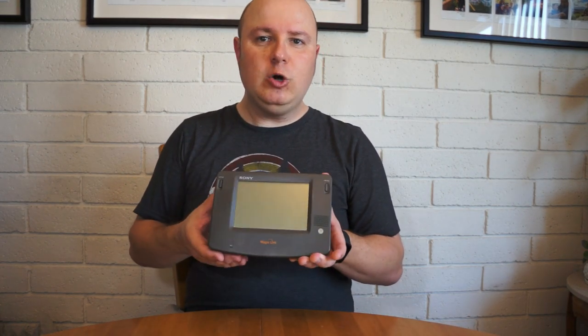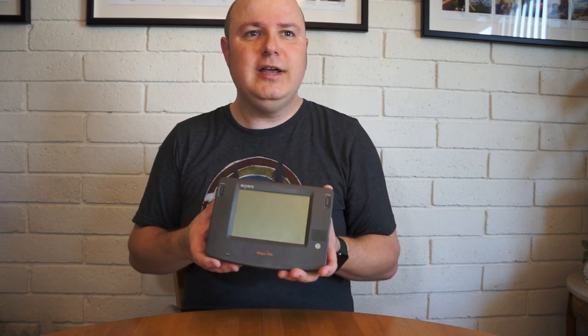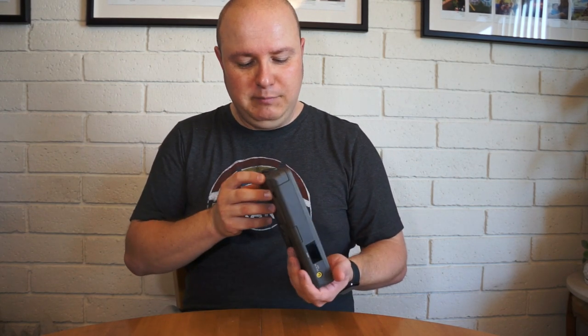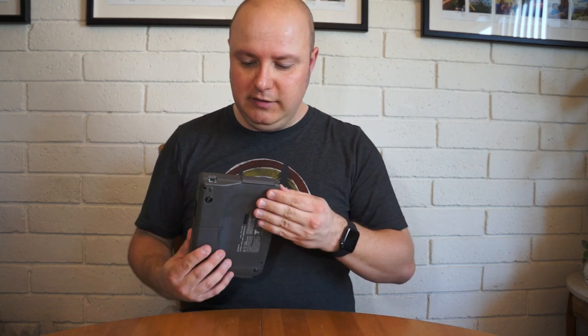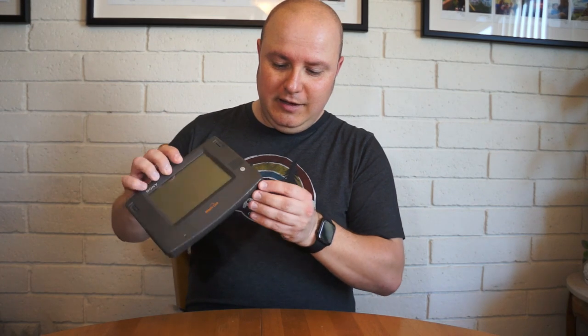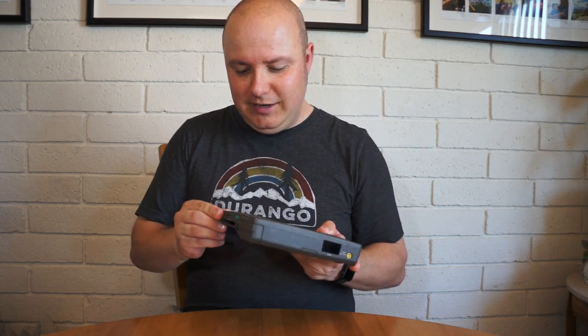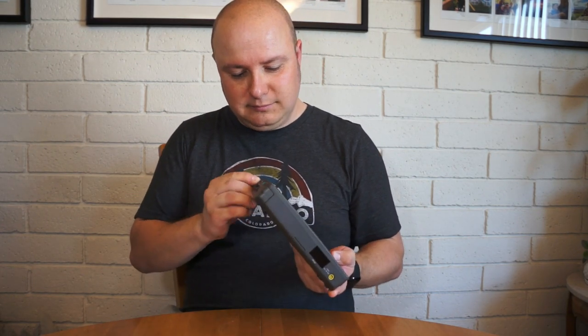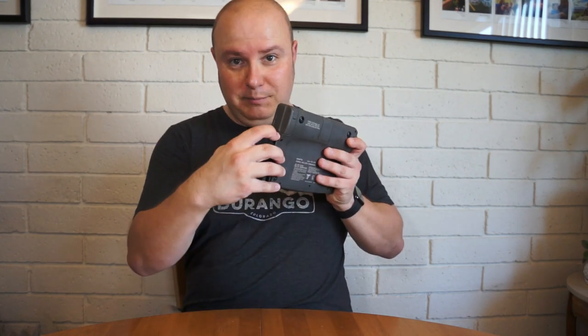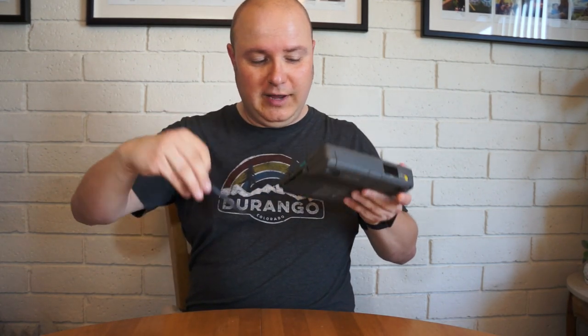This was a very early attempt at an internet connected communications device. It has a built-in dial-up modem on the side over here. It has a big touchscreen. It came with a kind of an interesting stylus built into it - there's a little pop-out button and I can pull the stylus out.